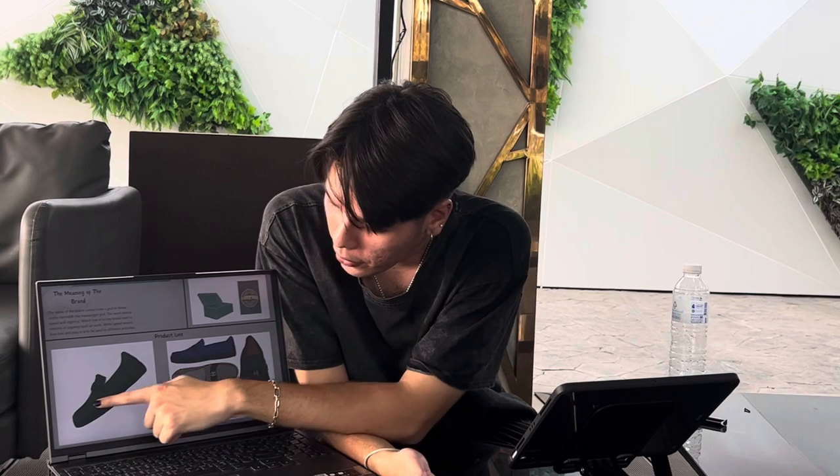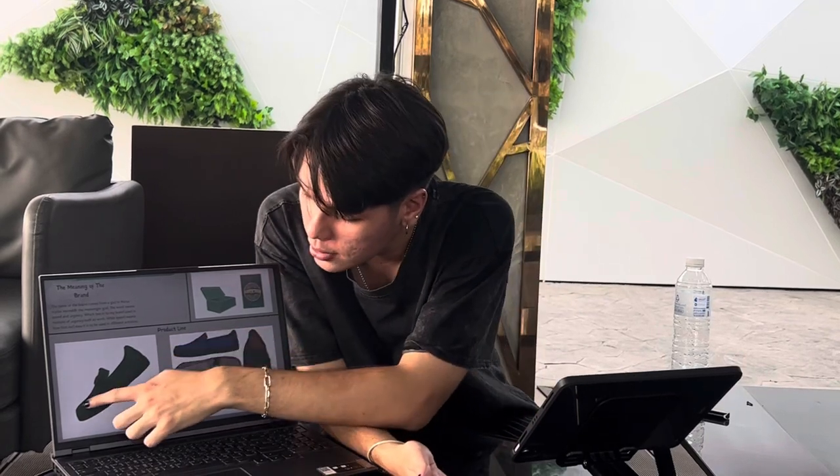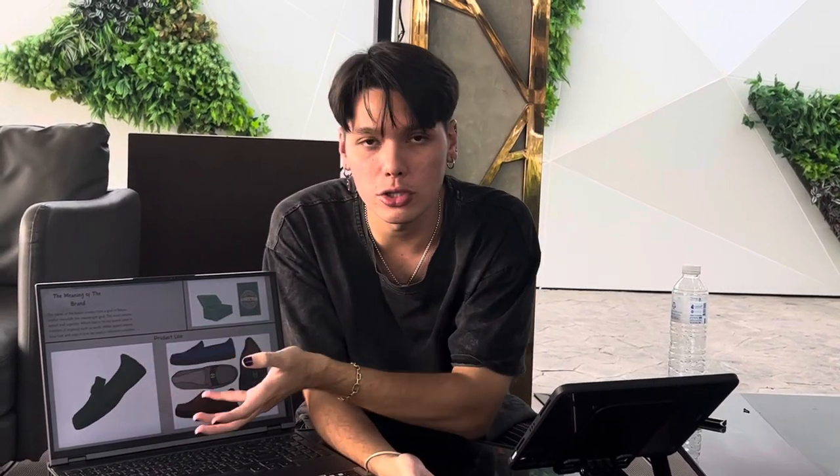The heels all the way down to the upper will be made from velvet leather. In addition, there are small holes all around the sides. Typically in loafer shoes there are not a lot of holes, but we want to implement holes because this is also a sport shoe — so you can remove the moisture from inside the shoe.